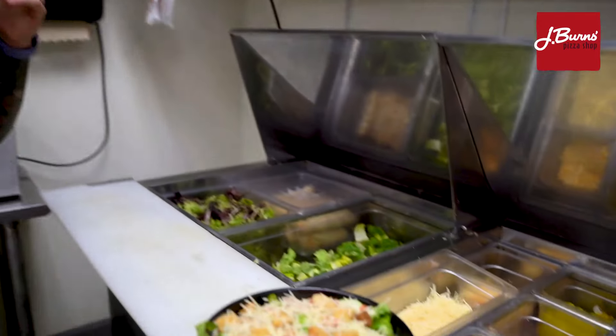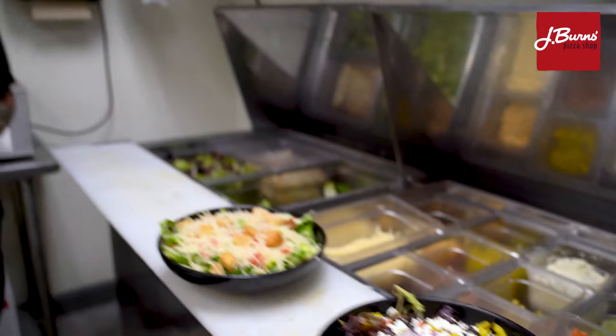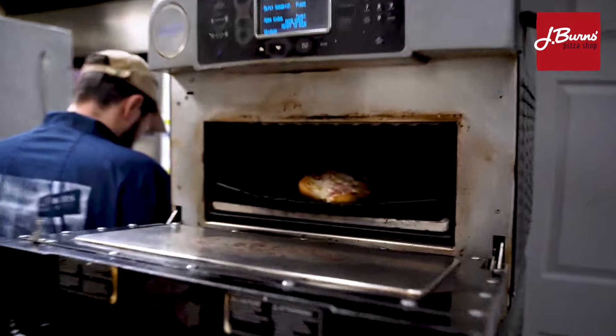You're with me in the back of the house watching me make some of our delicious salads. This is where all the salads, garlic knots, and boneless wings get made. We also make all of our Boar's Head meat subs as well, where every sub is cooked to order and all the meat is sliced fresh on a daily basis.